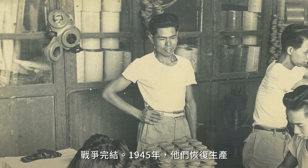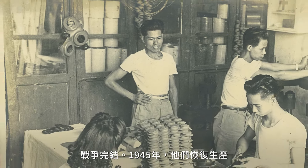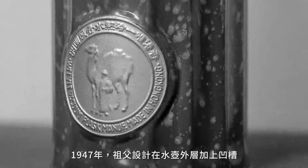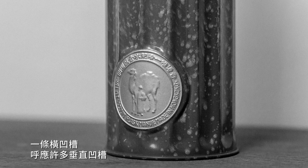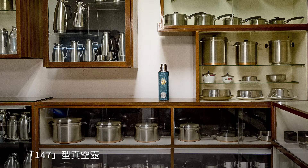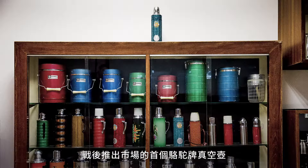After the war, in 1945, they resumed production again. In 1947, my granddad invented the groove feature on the outer casing. The casing had one horizontal groove with many vertical grooves — Model 147, their first post-war model in the market.